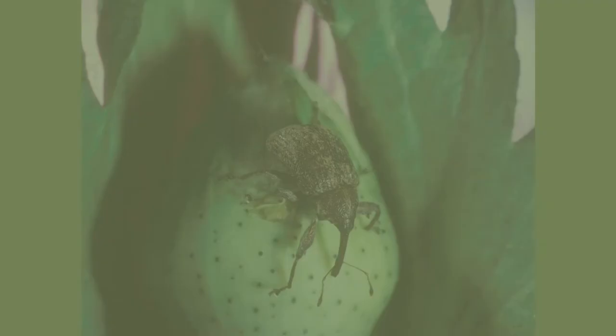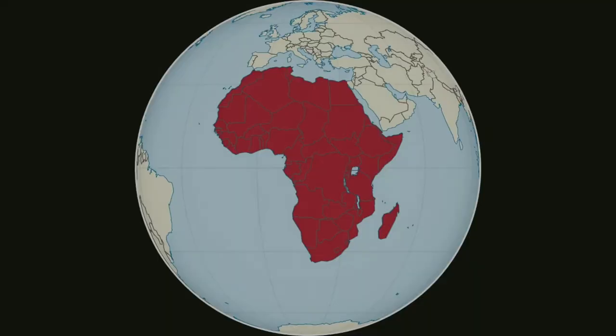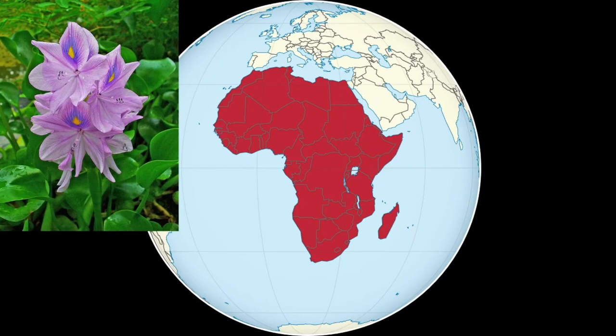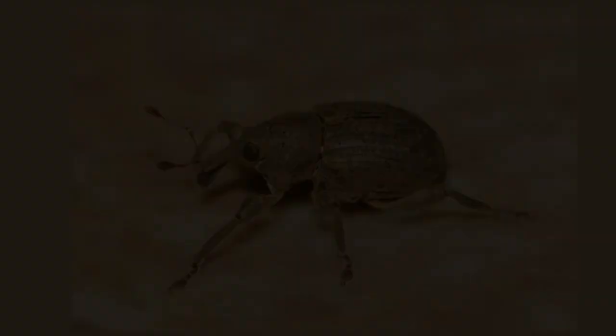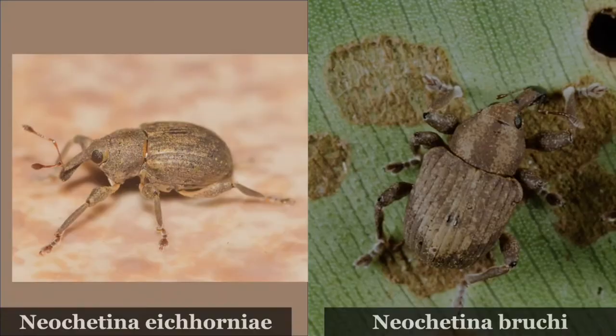However, other weevils are used for the biological control of invasive plants. In 1989, the introduction of Pontederia crassipes, commonly known as common water hyacinth, affected Lake Victoria in Africa, thus affecting Tanzania, Kenya, and mainly Uganda. In 1996, an Australian company, along with the help of African experts, introduced the species Neochetina eichhorniae and Neochetina bruchi. Approximately 100,000 weevils were released into Lake Victoria. By the end of 1998, the water hyacinth had practically disappeared, and the introduction of these species did not affect other species.